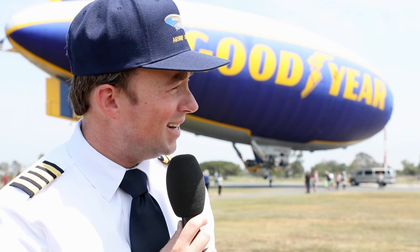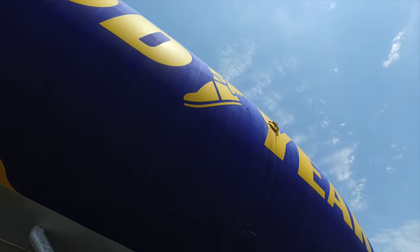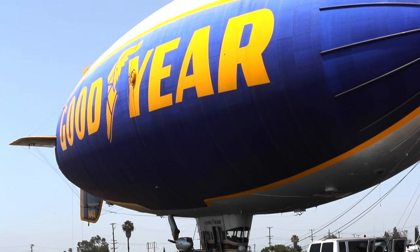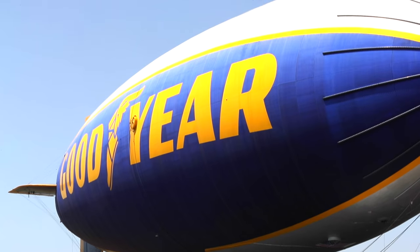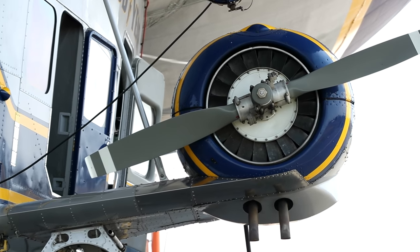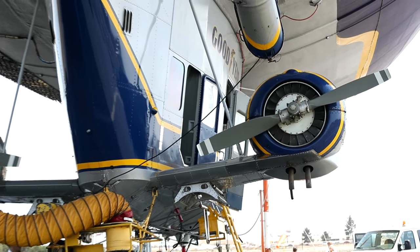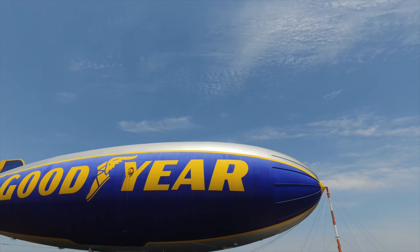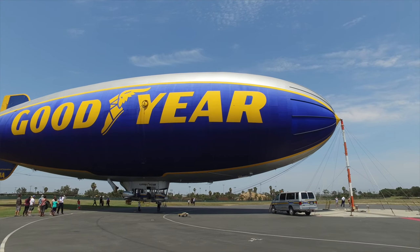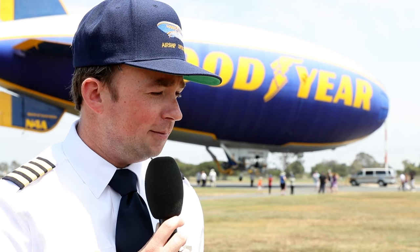That big bag behind you — the envelope, the big blimp you see flying through the sky — contains a helium space. What makes this specifically easier to operate is we have two smaller balloons inside the big balloon, called ballonets — that's French for balloon. We have a forward and an aft ballonet. The best analogy is like a submarine. When they do their climbs and descents, they ballast with water. We ballast with air, so we don't have to get rid of helium every flight. Helium is very expensive — it's about 1.5 million birthday balloons' worth when fully loaded.